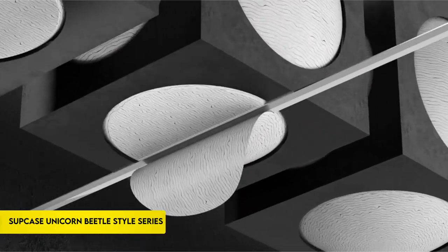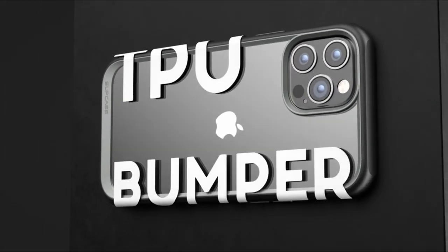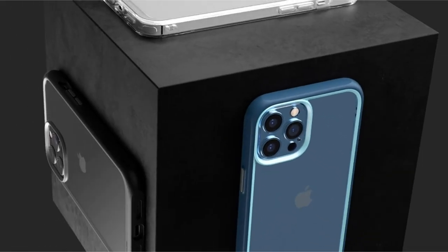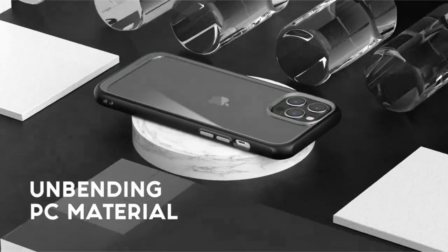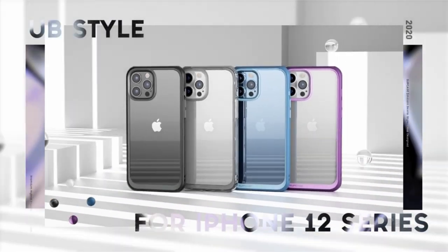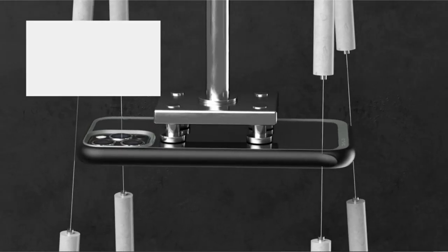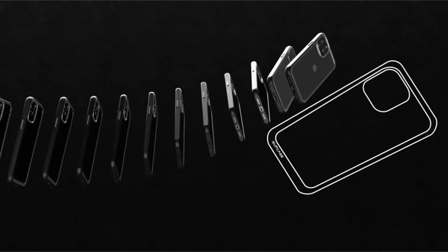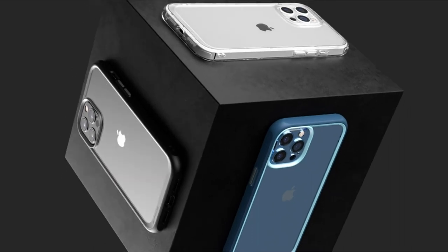On number 4: the Supcase Unicorn Beetle Style Series Case. The phone case protects your smartphone well by combining a shock-absorbing TPU bumper with a sturdy PC back to provide strong protection. Convenient charging options are ensured by its design, which makes it compatible with MagSafe and most other wireless chargers. The clear rear cover of the case is extremely scratch-resistant, and its raised bezels help shield the touchscreen and camera lens from scratches when the device is face-down.